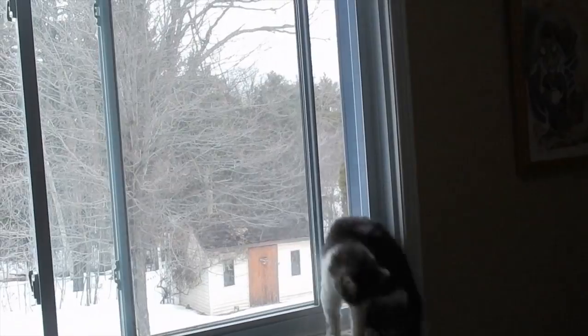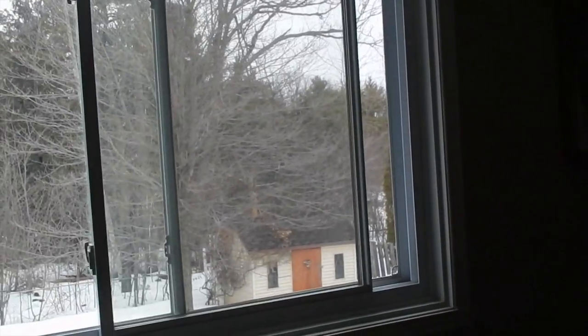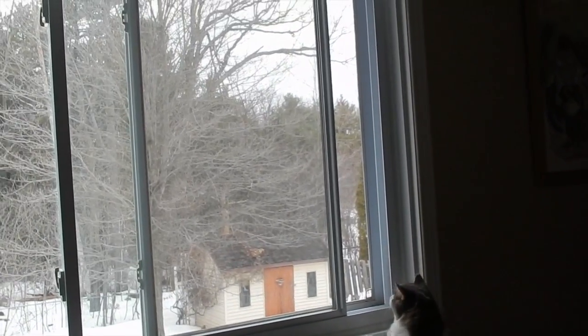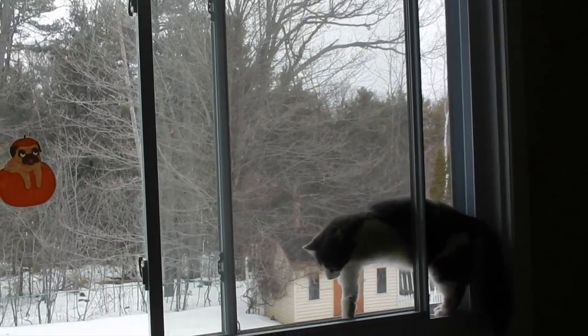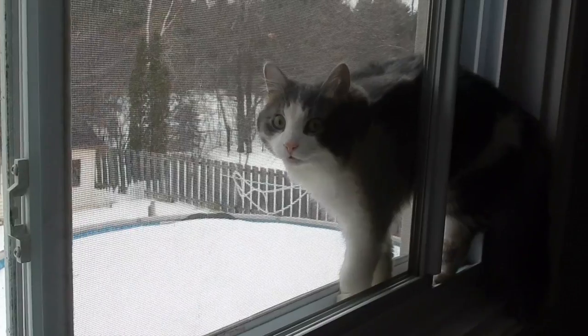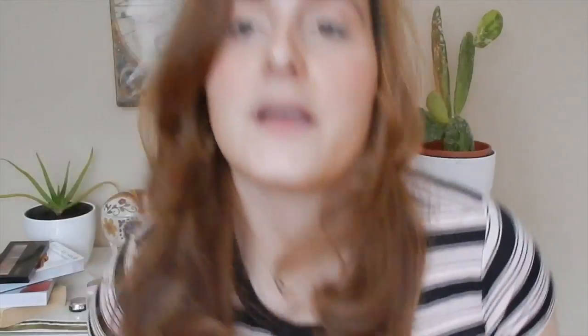OMG, what are you doing?! Oh man, I missed it — he was all squished in between the screen and the window. Oh my god, okay, I think I'm gonna close the window after this. That was scary. I didn't know if I was gonna close the window on his head.